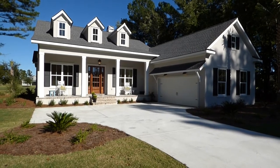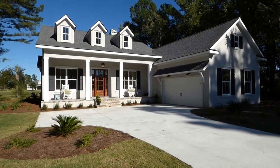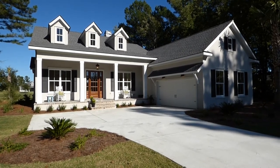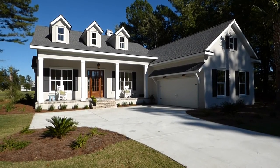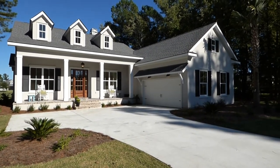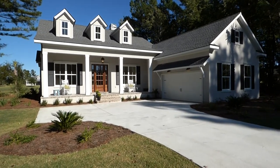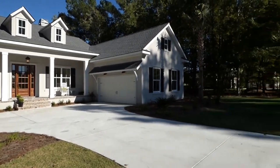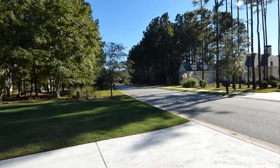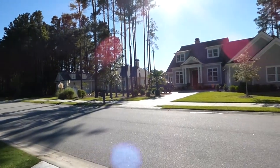This home has four bedrooms, four bathrooms, and a two-car garage. It has a front and back porch, and a big oversized two-car garage. Three bedrooms are on the ground level and the fourth is up over the garage with a bathroom. This home is listed with Carson Realty, and I'm showing it to you as a buyer's agent with 39 years of Hilton Head and Bluffton real estate experience.